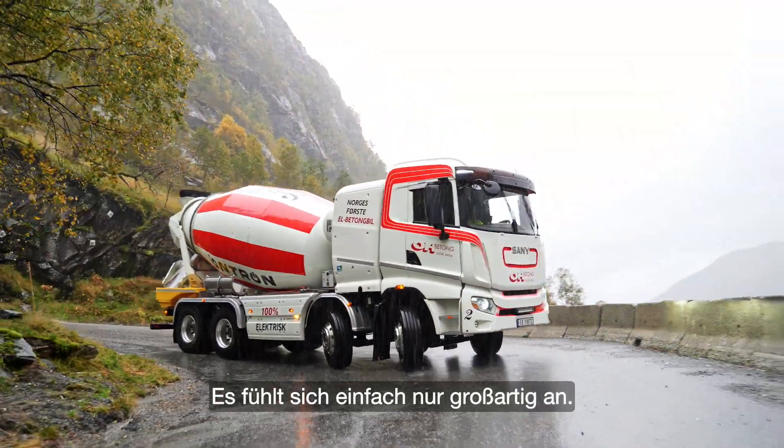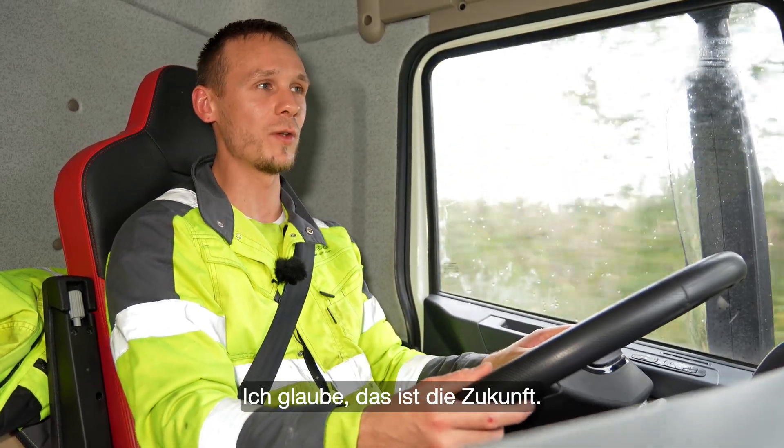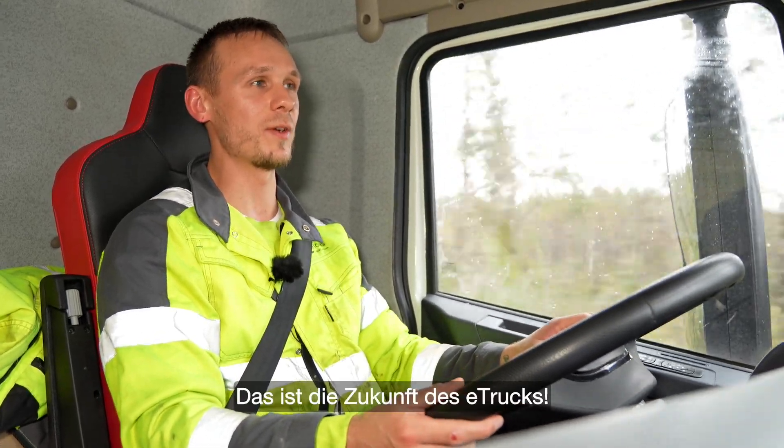That feels just amazing. I think this is the future — this is the future of the E-Truck.